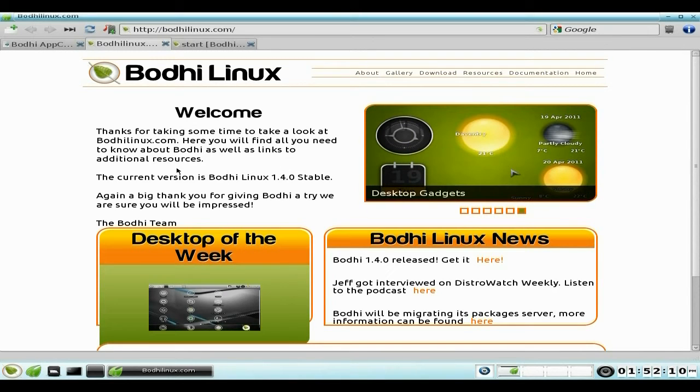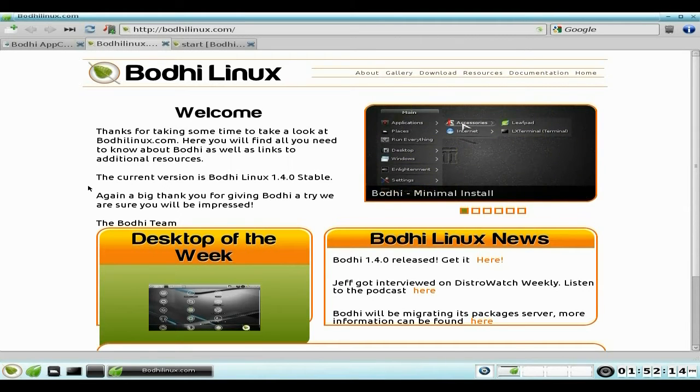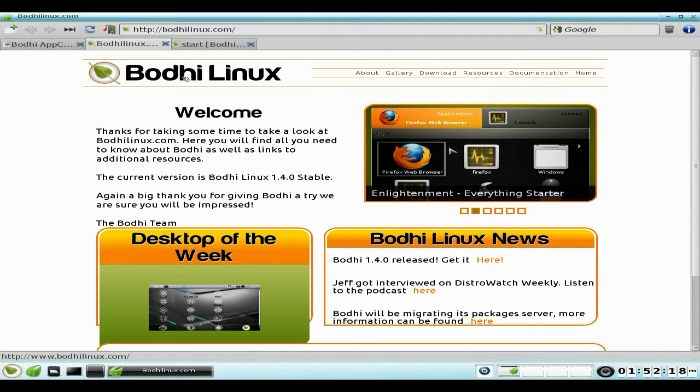If you want to download Bodhi Linux you can go here, but they would prefer you to get it as a torrent because they only have so much space and bandwidth to use.